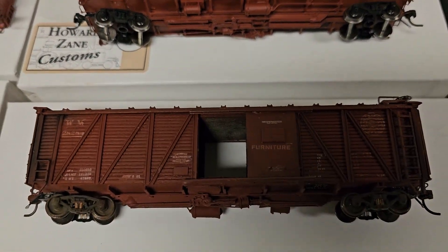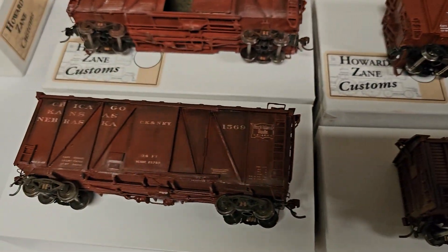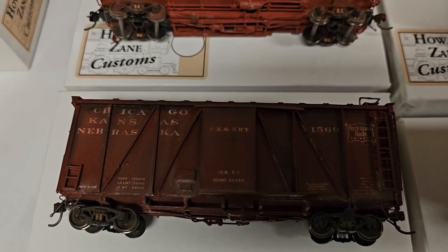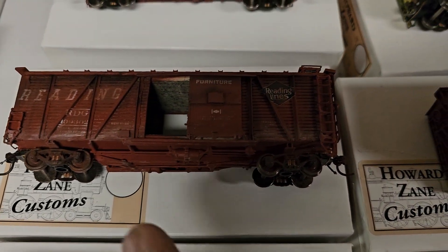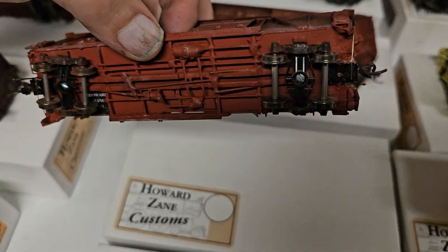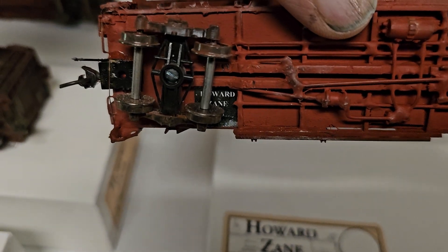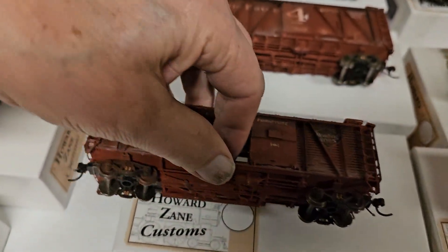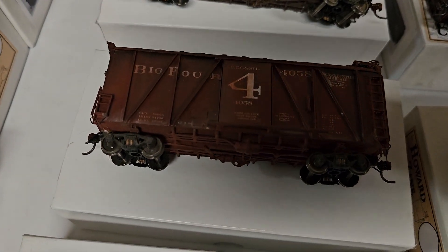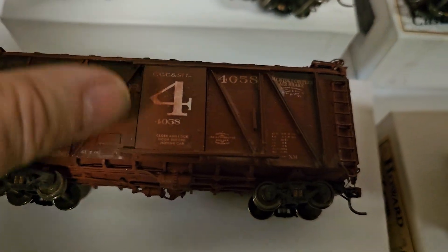I wasn't going to sit down and wait to catch COVID, so I just started working at the shop every day. And I had a grand time. Let's flip that one over so we can show the underside — all of these have the Howard Zane sticker on them. Now, there's no guarantee that that's accurate. It looks good, then — that's all I care about. Nobody's going to argue with that. They're really imaginative.